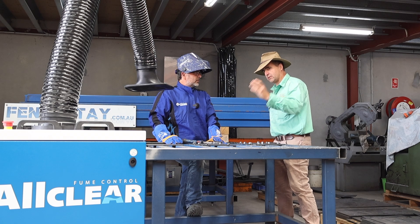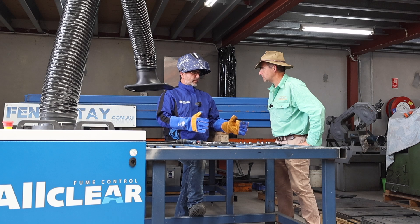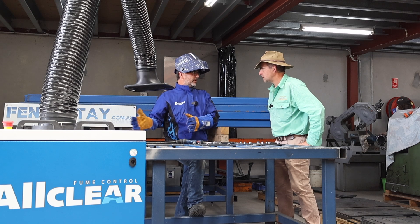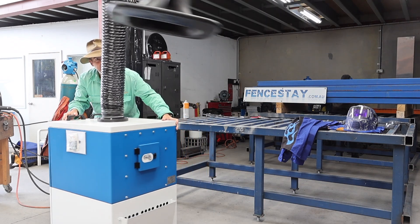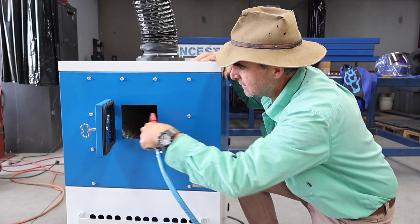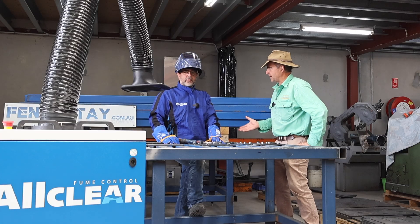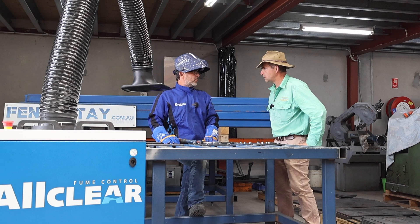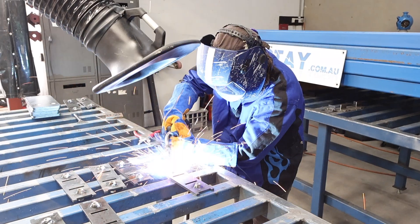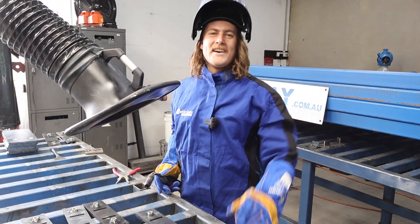What made your decision to jump to the All Clear system? It's a portable system. We don't necessarily weld at one end of the bench or the other — we can be moving from one end to the other within a minute, so we can swing this around and put it in place. The filter system is really easy to clean, and you can clean it without putting yourself at risk. Is it keeping the factory cleaner? I think so. We're not getting welding fume and dust right at the other end of the factory anymore, or up in the mezzanine. Everyone's safe.